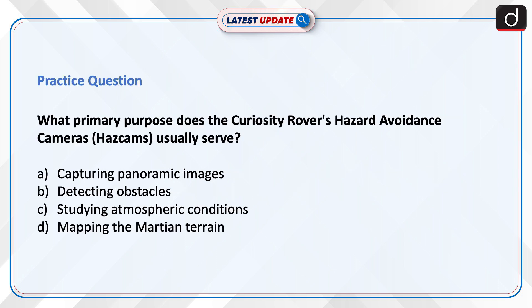Now is the time to test your knowledge. What primary purpose does the Curiosity rover's Hazard Avoidance Cameras usually serve? Your options are: capturing panoramic images, detecting obstacles, studying atmospheric conditions, or mapping the Martian terrain.